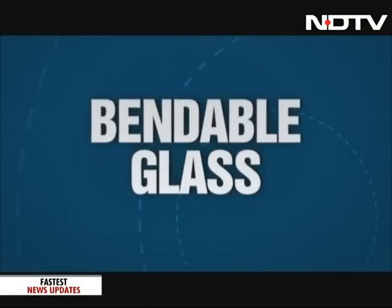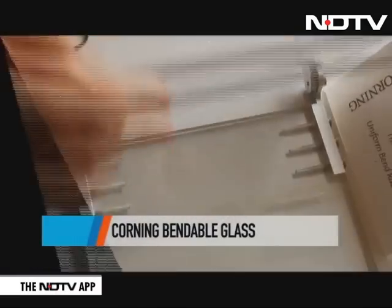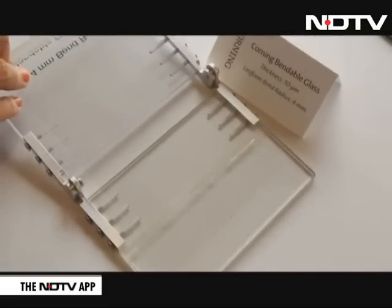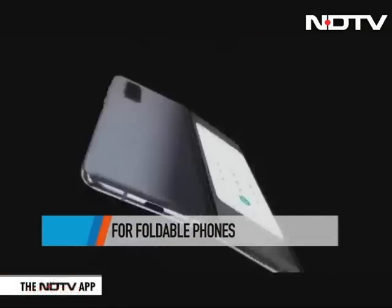With foldable phones from Huawei and Samsung now a reality, Corning is developing its own bendable glass and we got a look at it. It comes with a uniform bend radius of 4mm and could be the material used on the third surface of foldable phones and devices in the future.